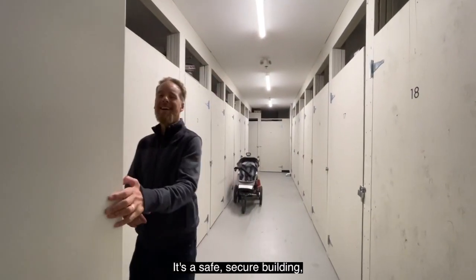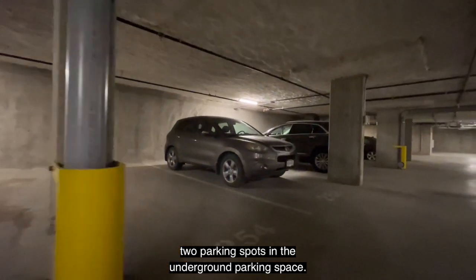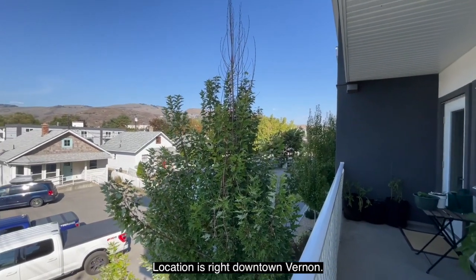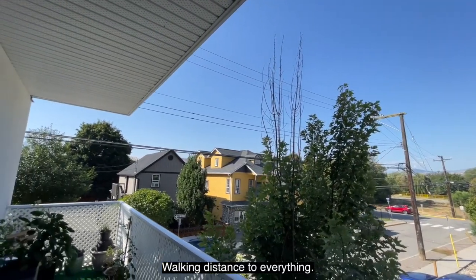It's a safe, secure building with two parking spots in the underground parking space. Location is right downtown Vernon — walking distance to everything.